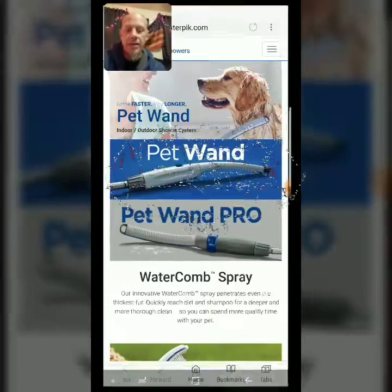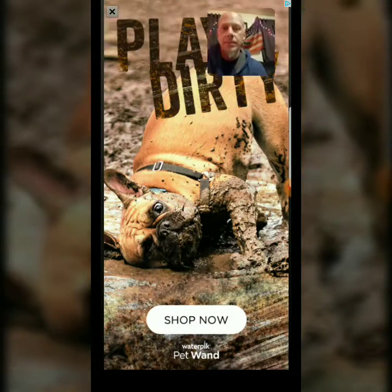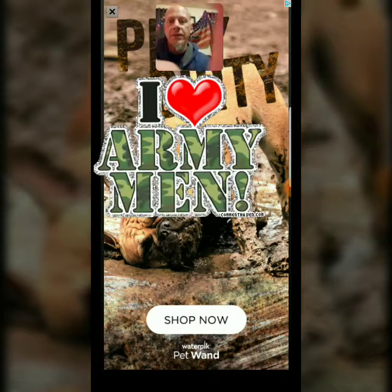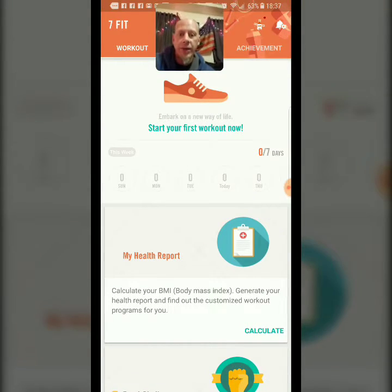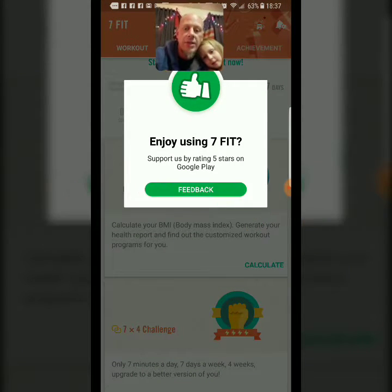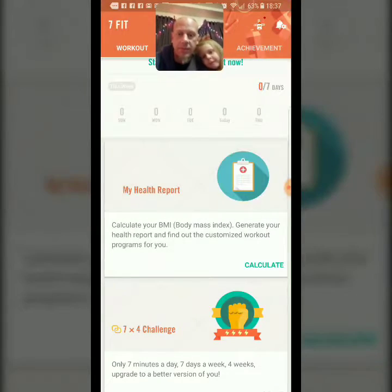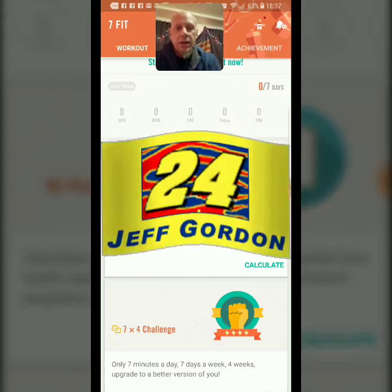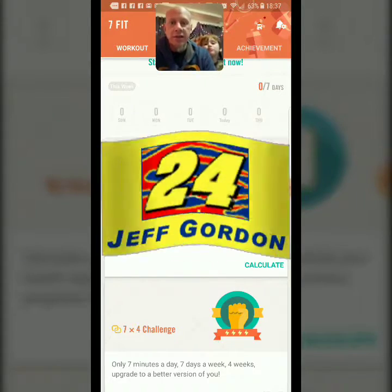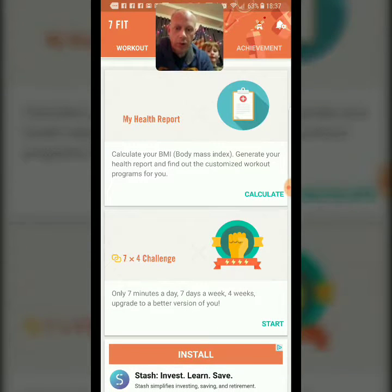All right, I don't know where my workout is at — there it is. Here we go. My name is Jeff. I always give one star until I know what — I don't think you should rate anything until you find out if it's worth it.